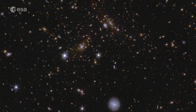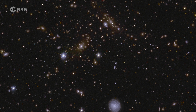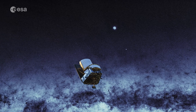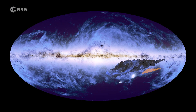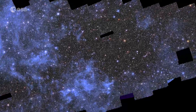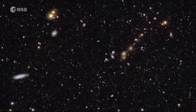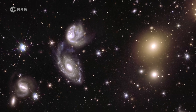Our dark universe detective returns with spectacular new views of the cosmos. The Euclid Space Telescope is building the largest cosmic atlas ever made. We already revealed the first page of this atlas — a 208 gigapixel mosaic you can zoom in on endlessly. And now, the telescope has sent back three more of these huge mosaics.